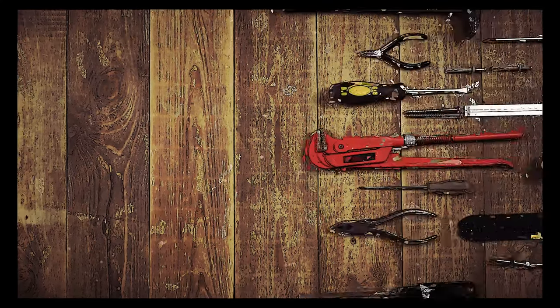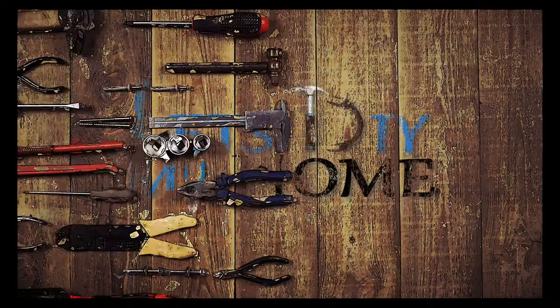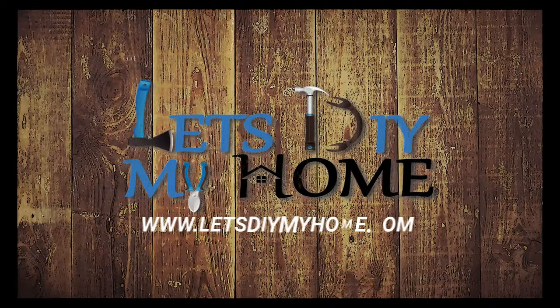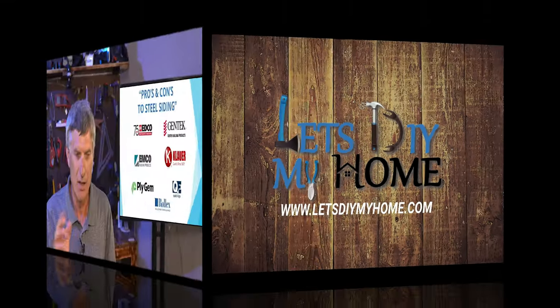Welcome to Let's DIY My Home, where like-minded people are working together to tackle your project — everything from a complicated remodel to as simple as repairing a door. That's letsdyimyhome.com. We'll see you there.